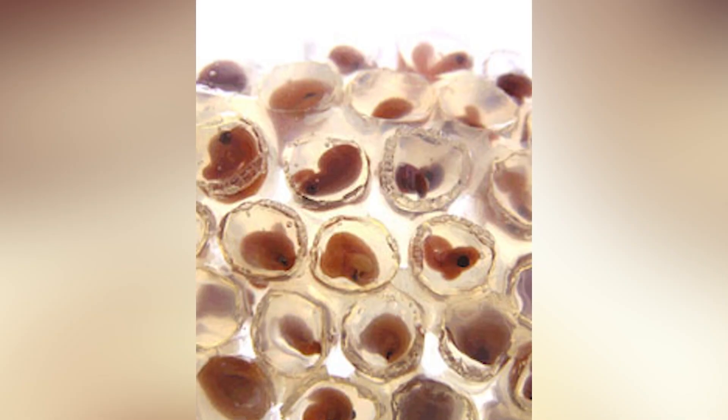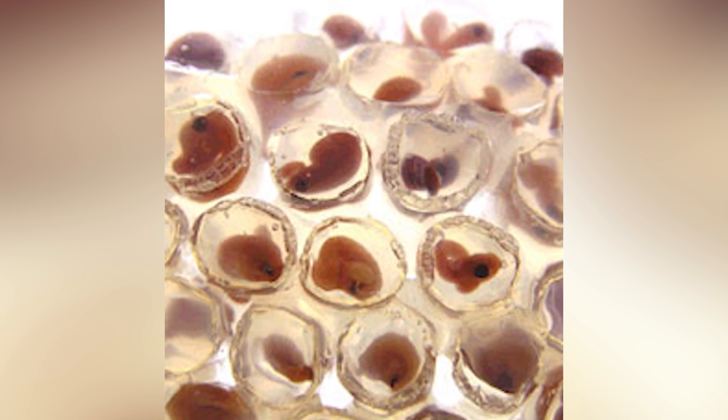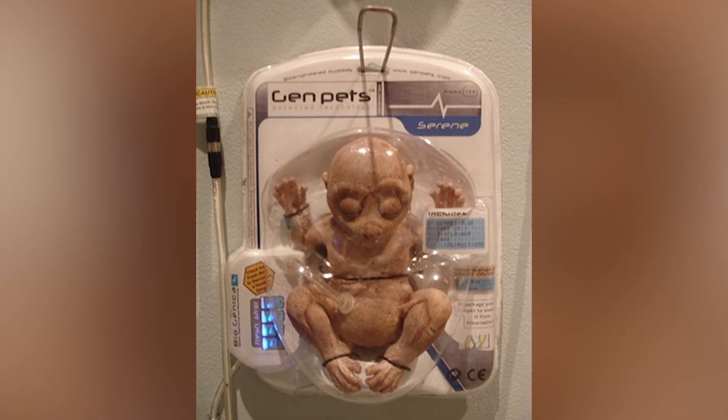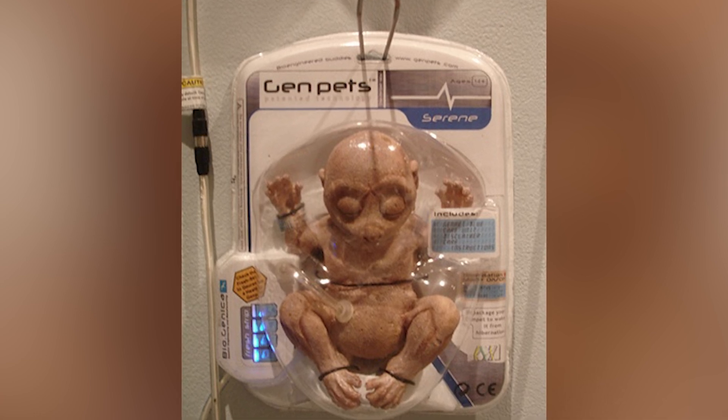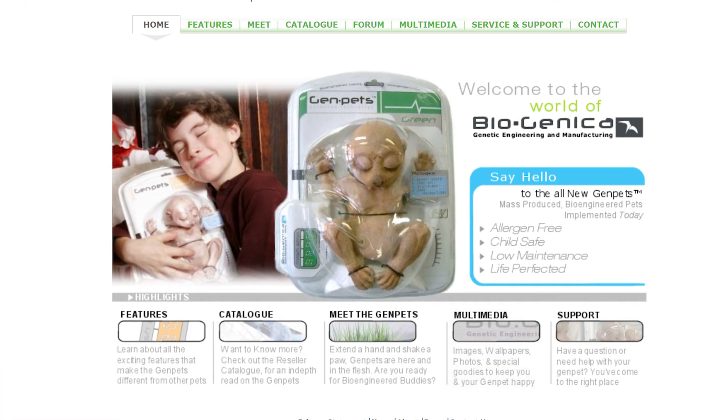Apparently you can buy multiple different types of Genpets with multiple different personalities. Pretty cool, right? Alright, I'll stop punking you guys — Genpets are not real. The reason I included them on this list is that for a long time people thought that they were. If you go to the Genpets website, it really is super convincing.